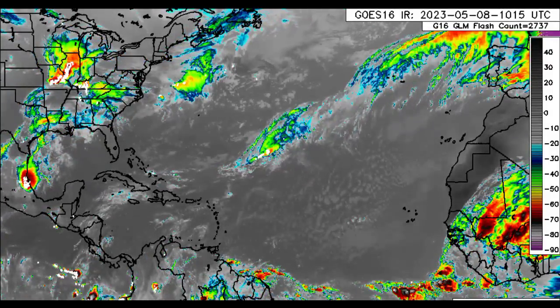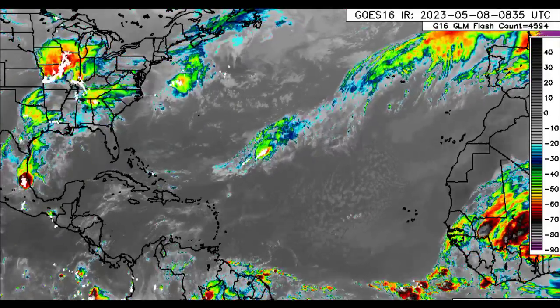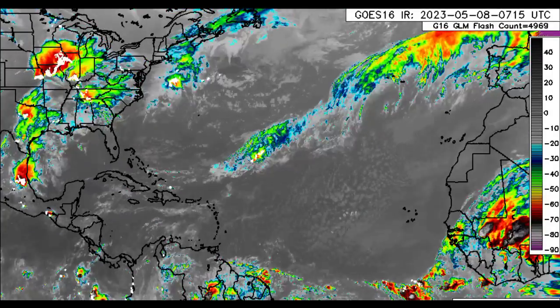Eventually with those tropical waves, as they make their way off the coast of Africa, they're going to be propagating towards the west across the tropical Atlantic and into the Caribbean.